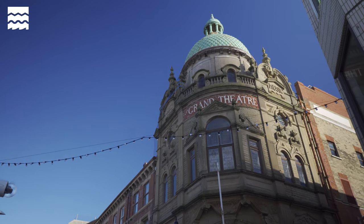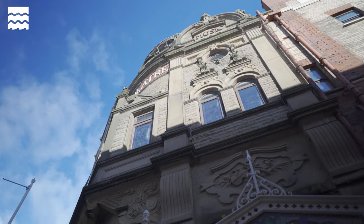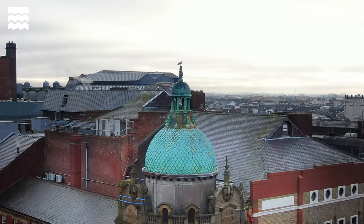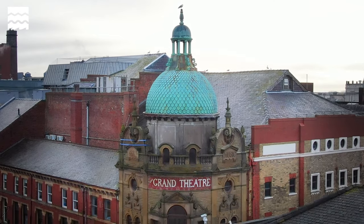I take great satisfaction from the fact that with this Heritage at Risk grant we've been able to replicate the standard of workmanship of the Victorian craftsmen. And what better building to have a community theatre in than something that echoes the heritage of Blackpool going back over 125 years.